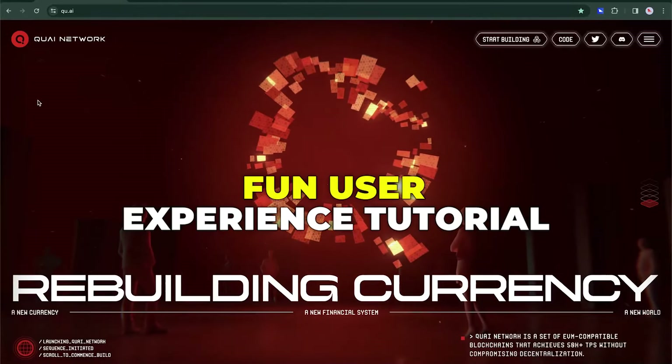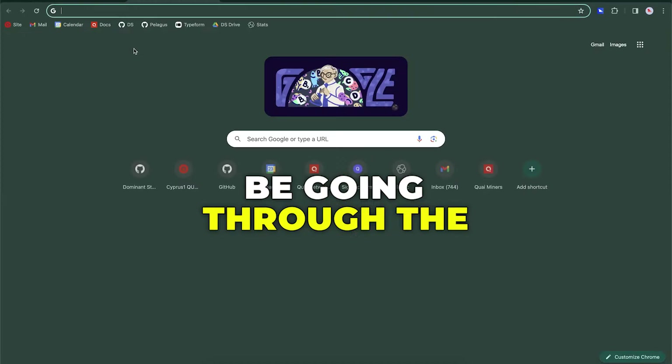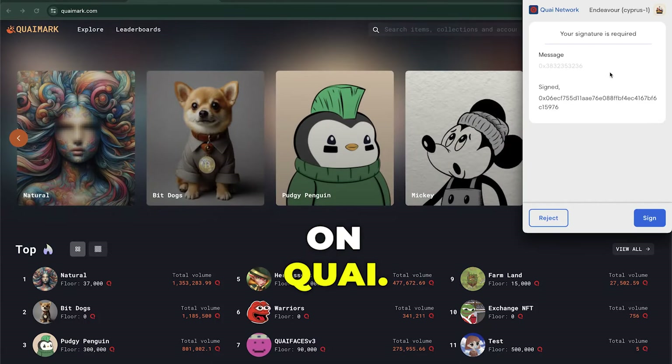Hey everybody, we're back with a more fun user experience tutorial today. We're going to be going through the Kwai Mark NFT marketplace, which is actually the first NFT marketplace on Kwai.